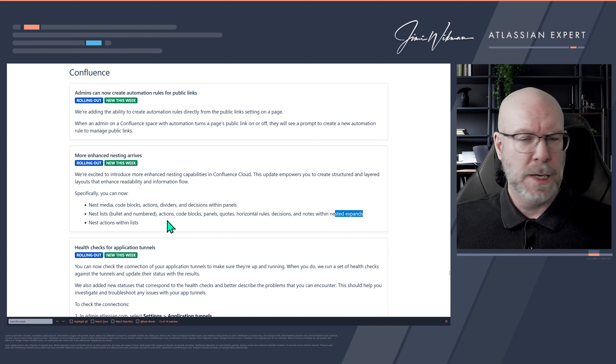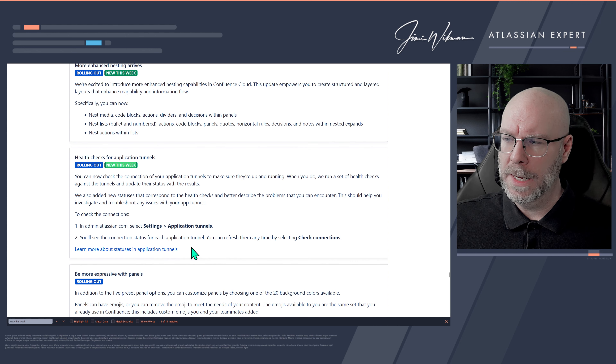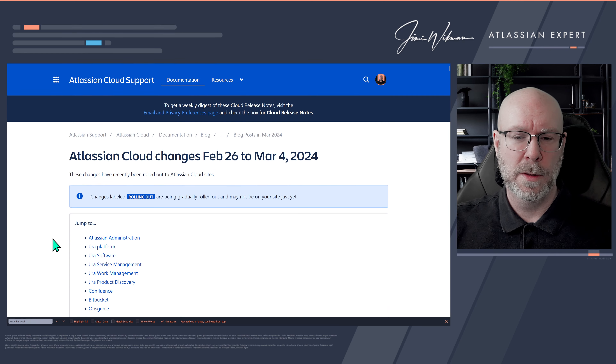More Confluence improvements: expanding on previously announced macro nesting, even more nesting options are now available. Within the panels macro, you can now nest media, code blocks, actions, dividers, and decisions. In nested expands, you can now have lists, code blocks, actions, quotes, horizontal rules, decisions, and notes. This is really good — it removes the frustrating limitation where you couldn't put certain things inside another macro for no clear reason.